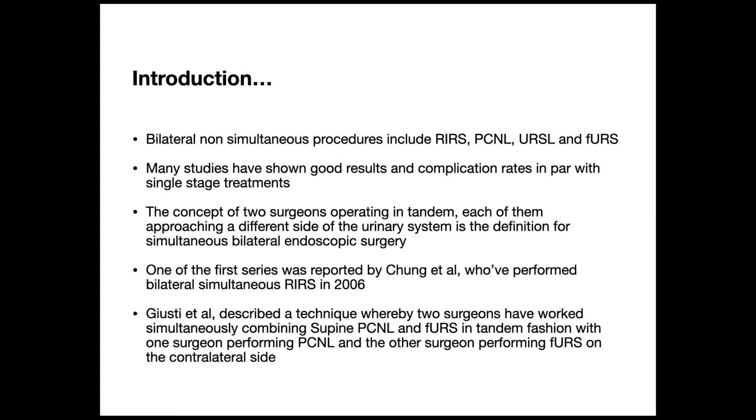One of the first series was reported by Chung et al., who performed bilateral simultaneous RIRS in 2006. But due to technical issues with having two scopes going at the same time, they never took up. Dr. Guisti et al. from Italy described a technique whereby two surgeons work simultaneously, combining supine PCNL and flexible URS in tandem fashion — one surgeon performing PCNL and the other performing flexible URS on the contralateral side.